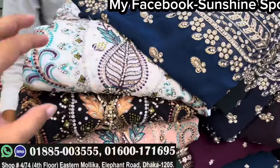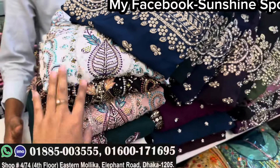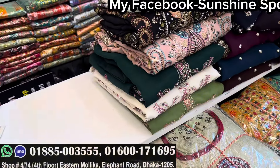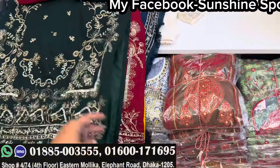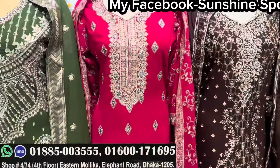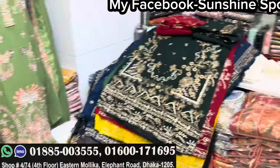You guys will see a budget-friendly price. We will see the next dress. I can see you guys — you have to see the stock, you have to see the factory, you can see the wholesaler.